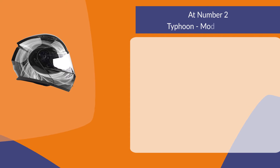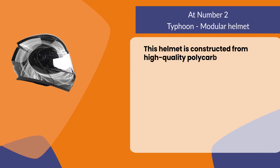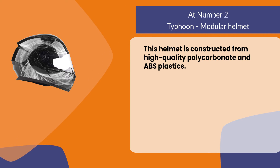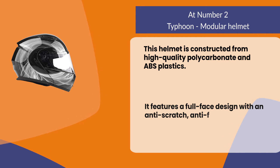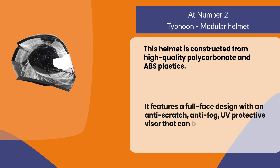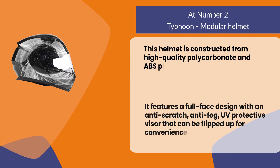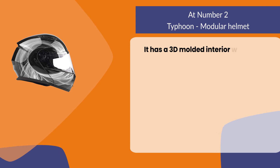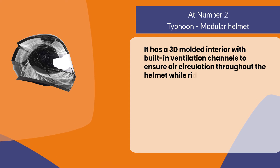At number two, the Typhoon modular helmet. This helmet is constructed from high-quality polycarbonate and ABS plastics. It features a full face design with an anti-scratch, anti-fog, UV-protective visor that can be flipped up for convenience when not in use. It has a 3D molded interior with built-in ventilation channels to ensure air circulation throughout the helmet while riding or driving.